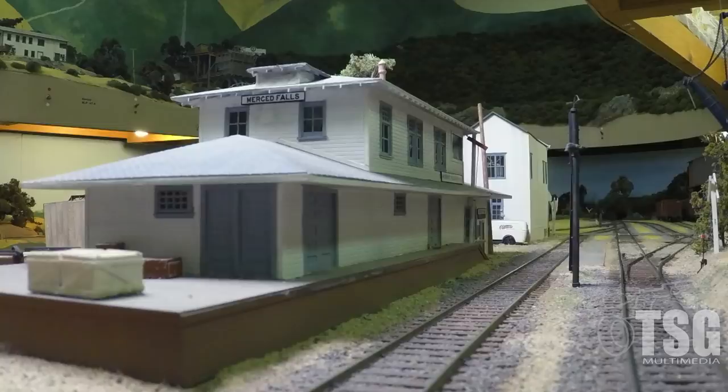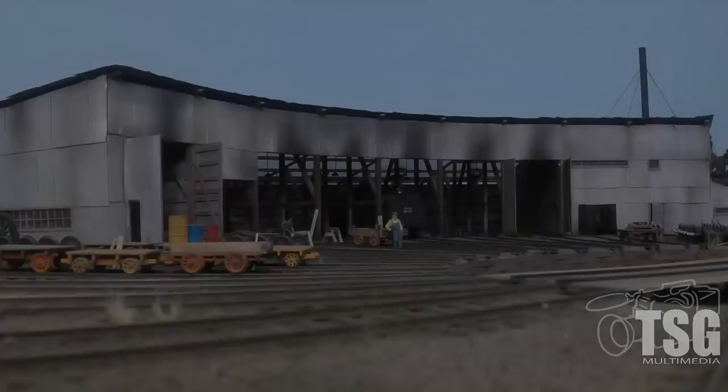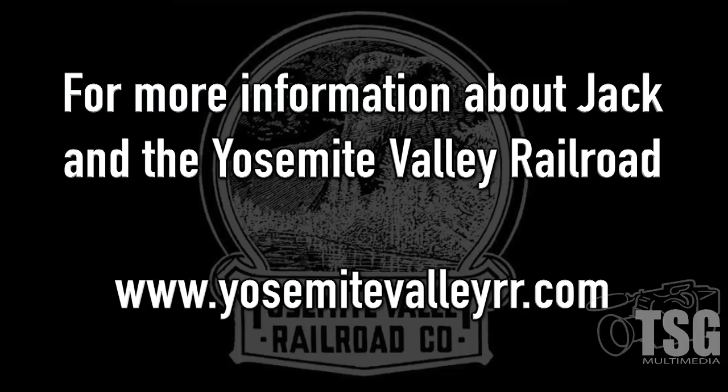So that wraps up this segment — this was the first level of my layout. Next time we will go to the second level and look at structures up there. We'll see you next time.